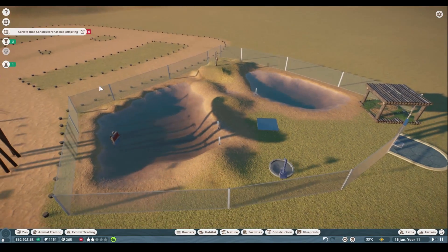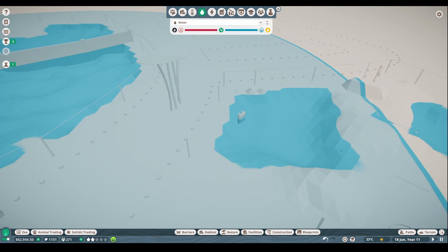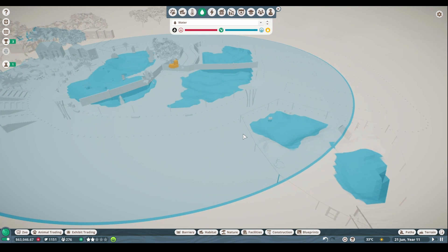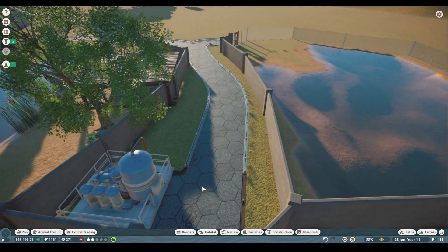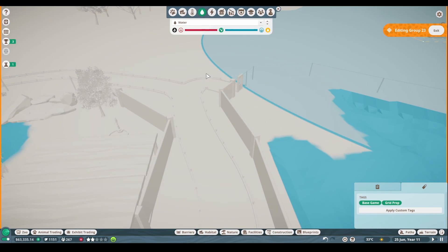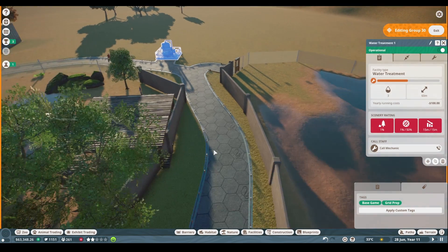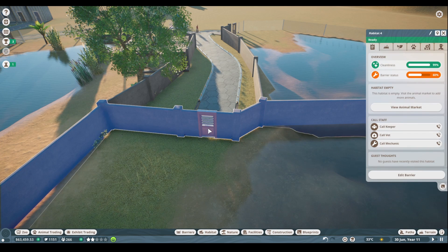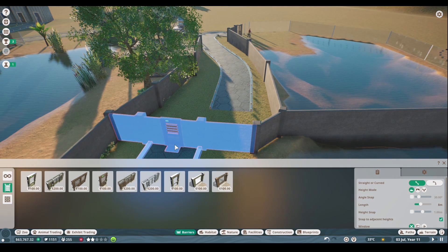Our boa constrictor just had babies! Let's check the water — this water isn't getting purified, so we're gonna need to put another water filter somewhere. Maybe if I swap sides I can make this work. Let me try fiddling with this a little bit, and if I go ahead and stop editing the group and edit the barrier, I should be able to move the door over here.